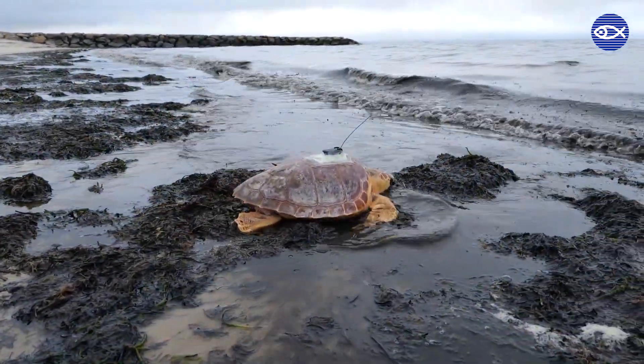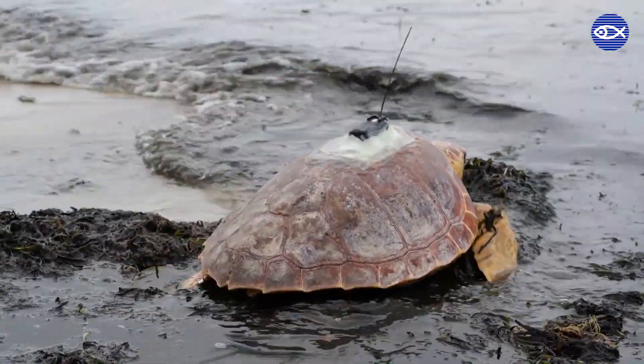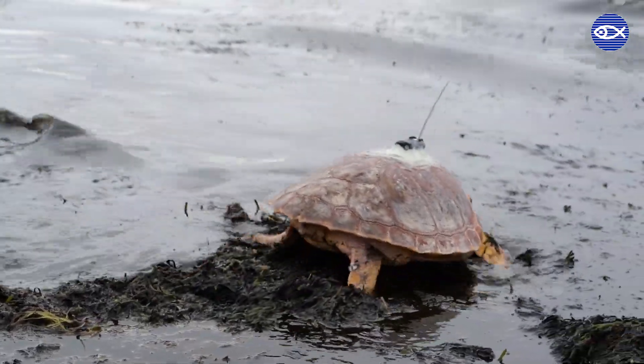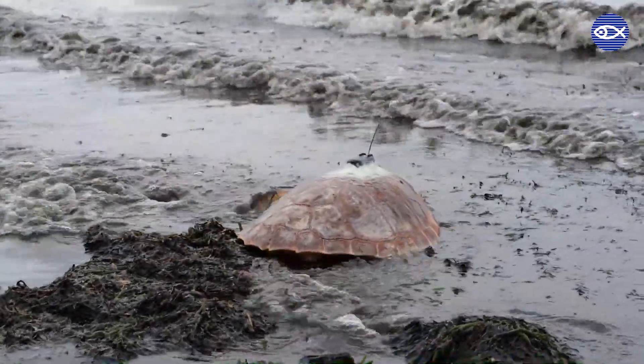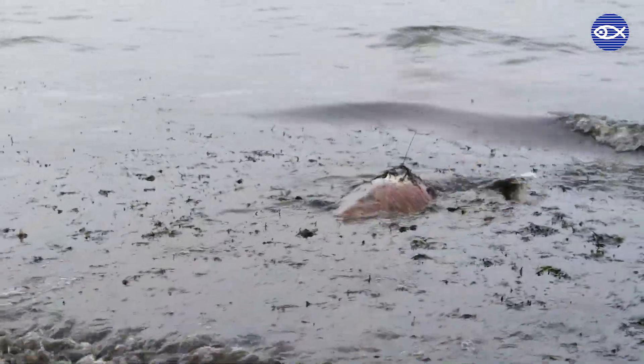We can then follow and track the turtles. We're looking at survivorship post-release and post-rehab, and also where these turtles go. We want to understand what habitat they're using out here, and that helps us protect those habitats. We will be tracking those turtles over the next weeks and months, and hopefully up to a year.